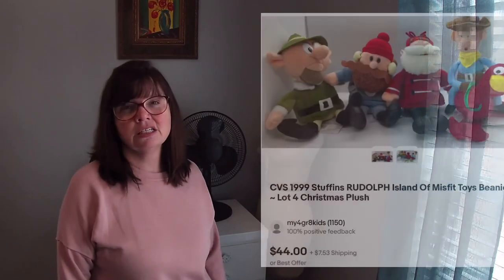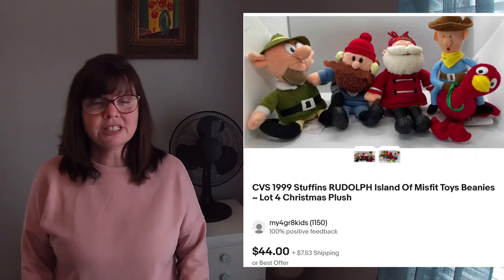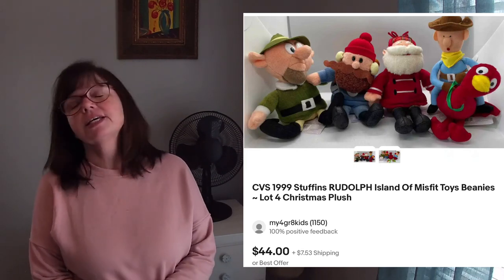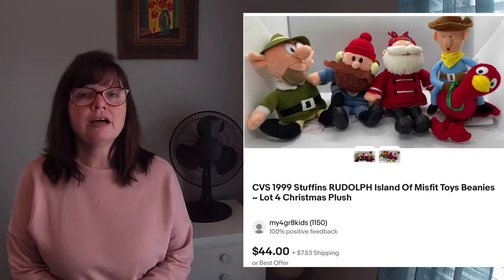Karen picked up these 1999 new-with-tags Stuff-Ins that were sold in CVS — the Rudolph the Red-Nosed Reindeer characters. We had seen Kayla the Homeschooling Picker feature where she picked up a complete set at a yard sale and sold it for big bucks. This was only four of them, but Karen only paid $5 for all four and we sold them for $44. So even having a partial set, it still sold for what I'd consider a really decent profit.